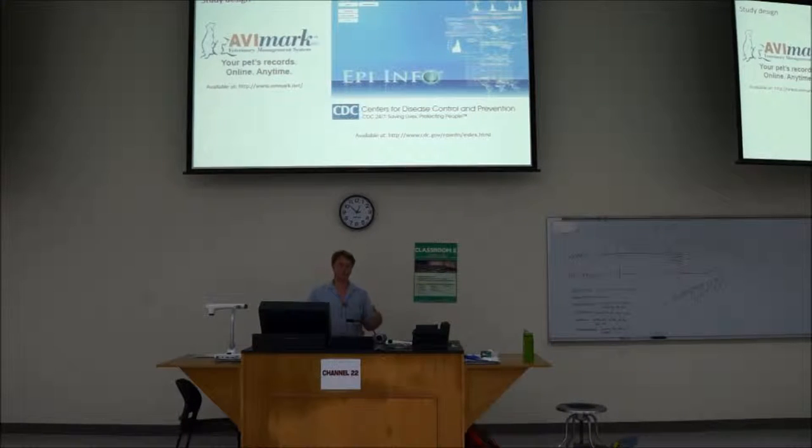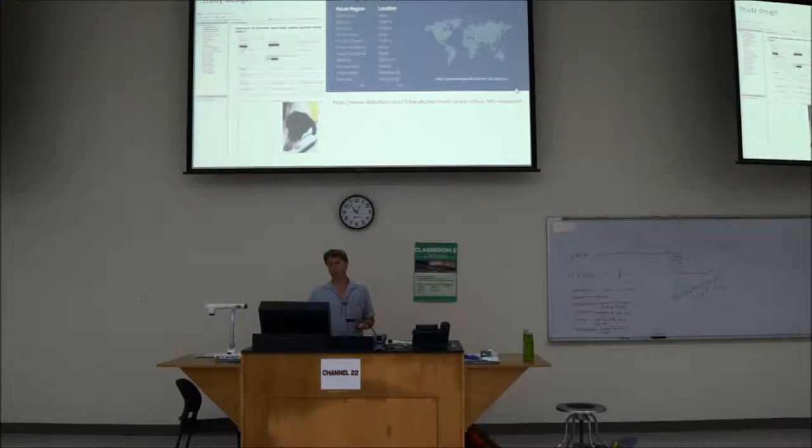For data collection, we used Abomar — all data was entered there. We also used Epi Info 7, which the CDC produces. Version 7 is quite good; we could build a template to collect our data and enter it directly into the computer and do analysis through the software. Once we had the data, we uploaded it into Azure, Microsoft's cloud — our server was probably in Virginia. The software was on a smartphone, computer, or laptop, and it just got uploaded to Azure — available worldwide.